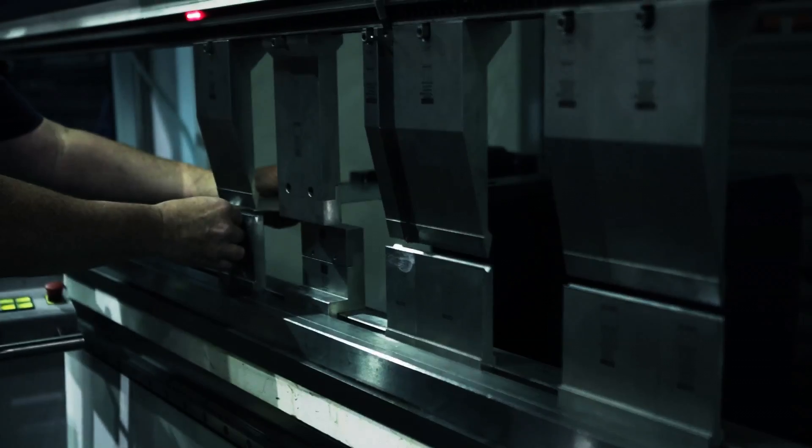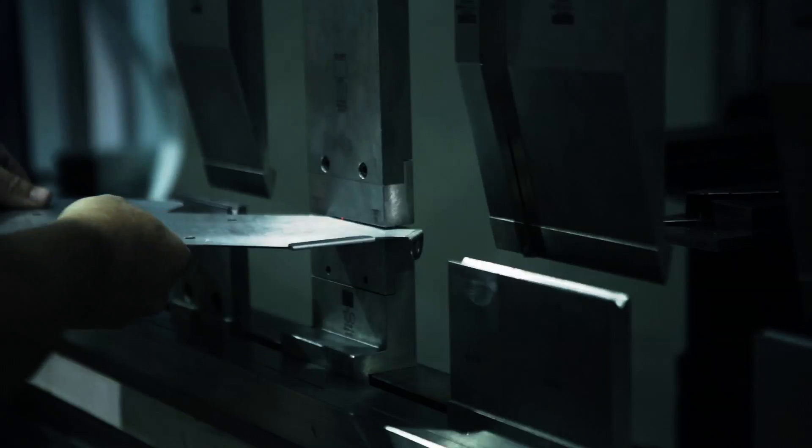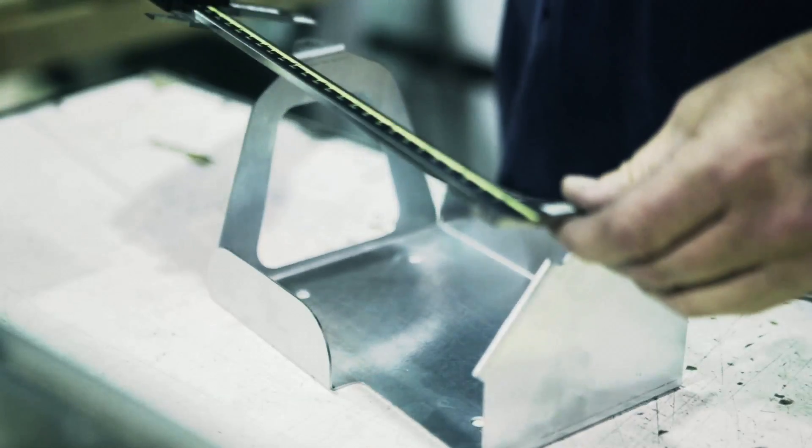With integration, VKS can automatically prompt your quality control plans from first piece, in process, to final inspection — all of which can be set to the frequency you need to achieve your quality and productivity goals.